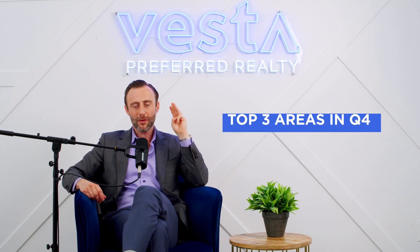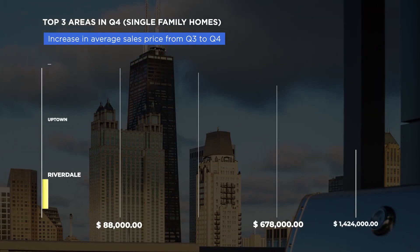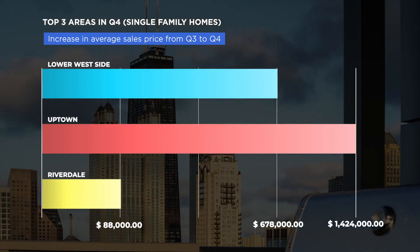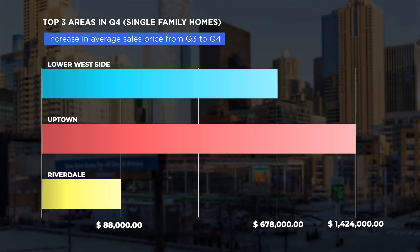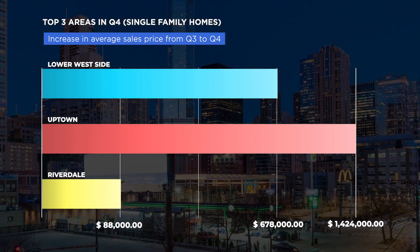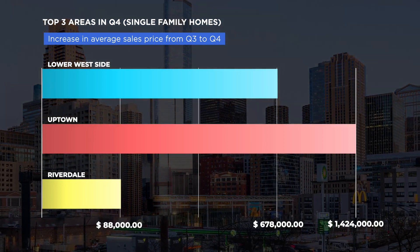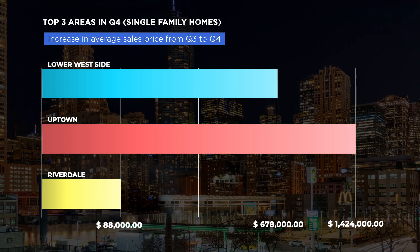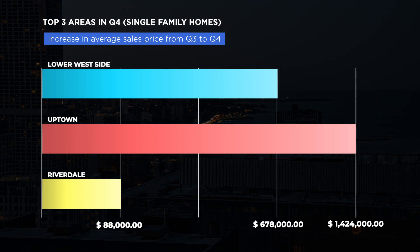What are the top three areas in Q4 that increased the most in average sales prices from Q3 to Q4 for single-family homes? The highest increase in average sales price in the city for single-family homes was Riverdale at an average of $88,000. There are a lot of good buys out there — you don't have to spend millions of dollars in the city to find awesome value.